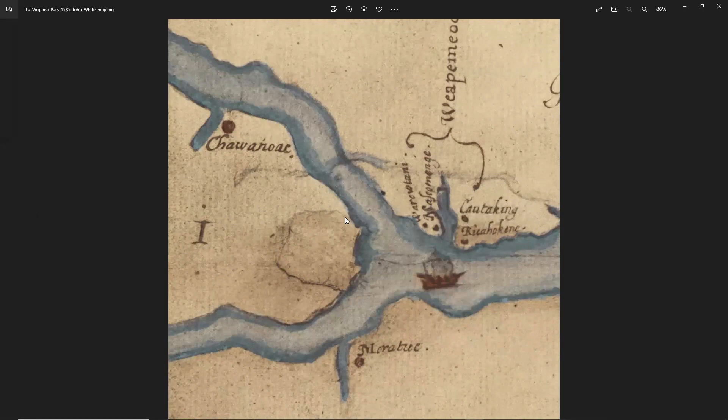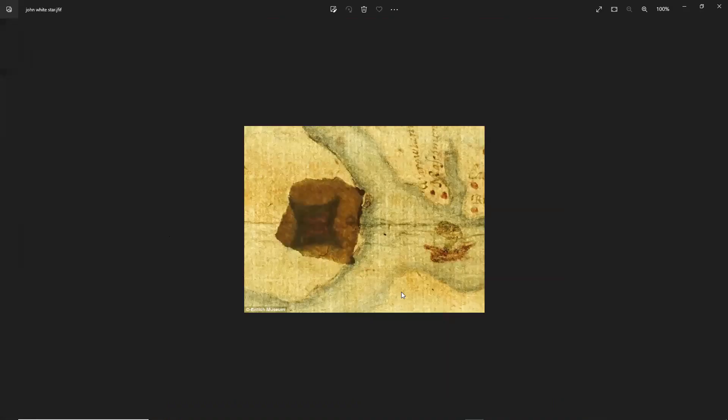This map is currently at the British Museum. In 2012, they decided to have a look. Someone noticed that this was a piece of paper stuck on top, and it looks like it was done when the map was made or soon after. They decided to look and see if they could see through it, and they were able to see what was underneath.